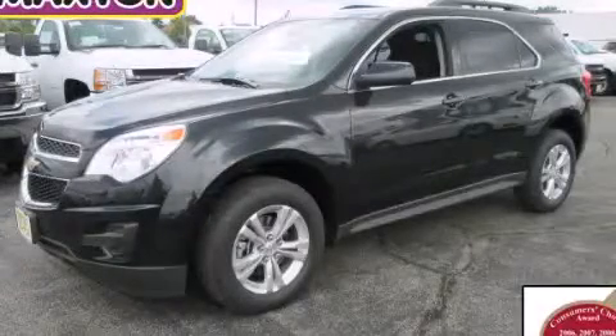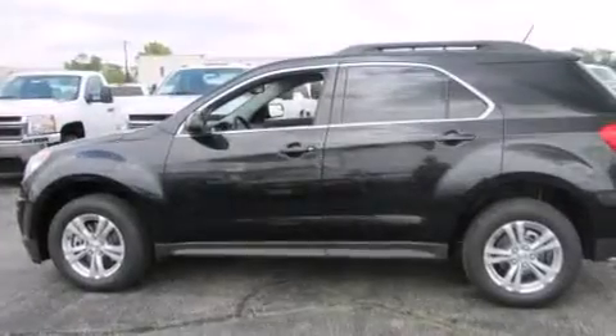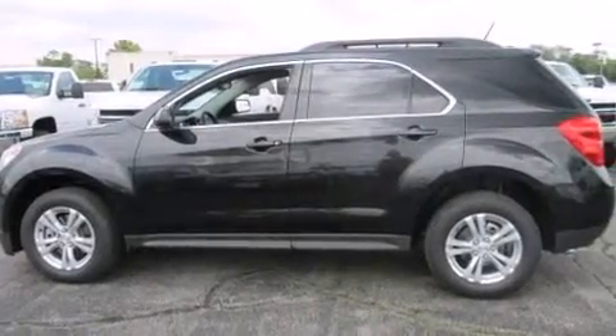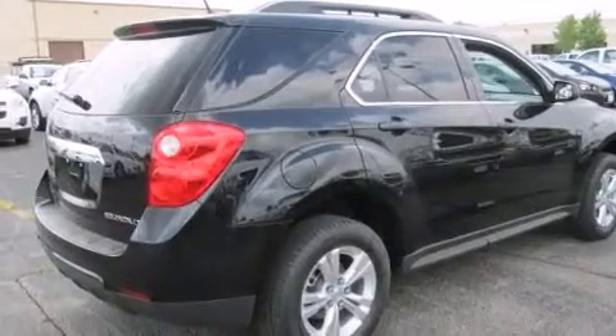This is a brand-new 2013 Chevrolet Equinox. Safety, space, and comfort. It features a 2.4-liter four-cylinder engine and an automatic transmission.